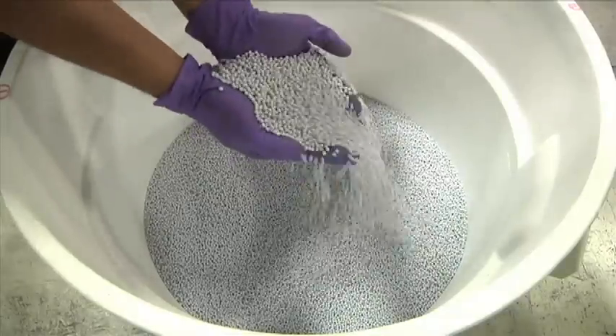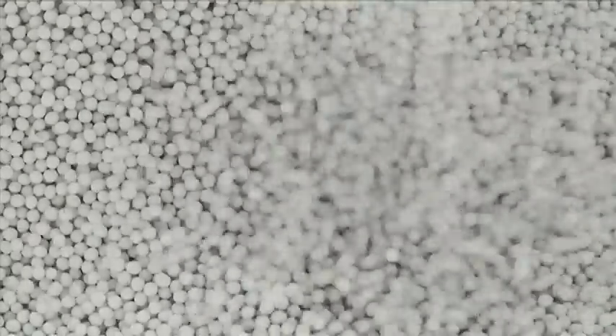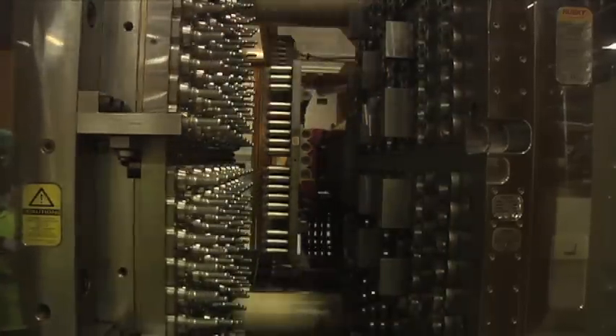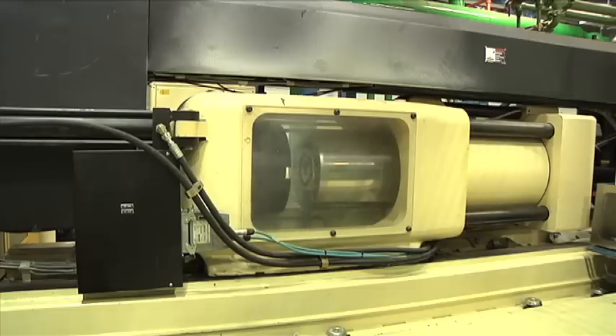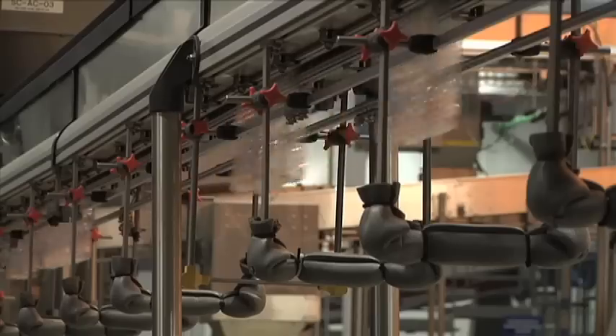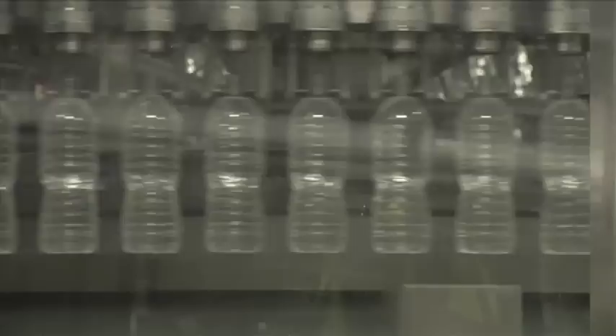The making of a PET bottle starts with resin beads. The beads are loaded onto the production line, liquefied, and injected into a mold to produce preforms. The preforms are then stretched and molded into bottle forms and taken along the production line where they are filled.